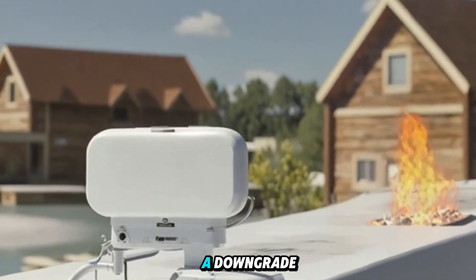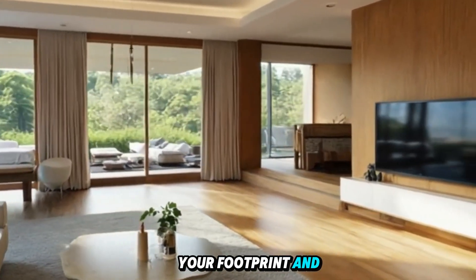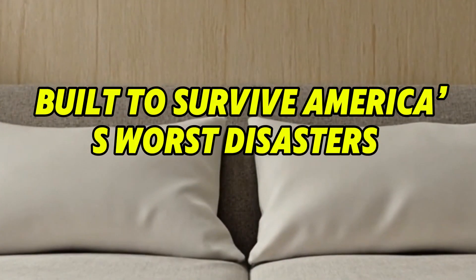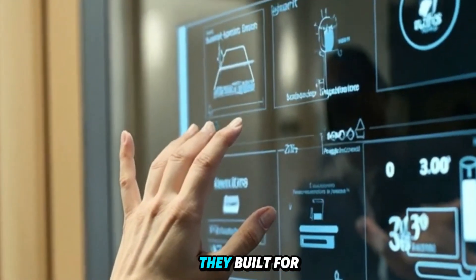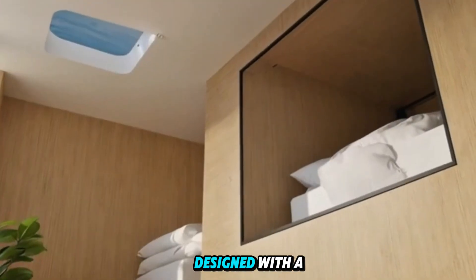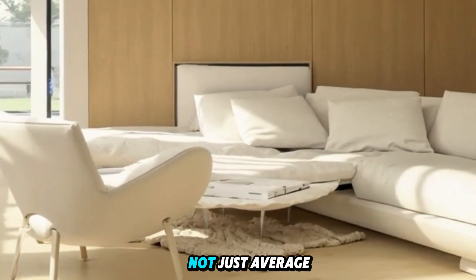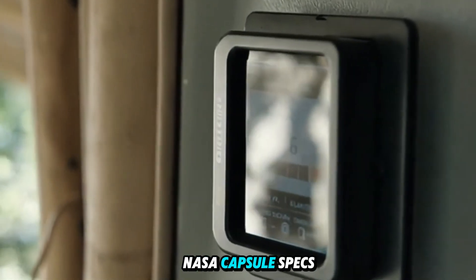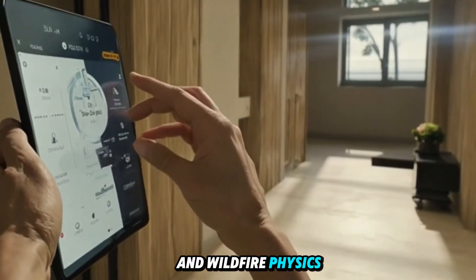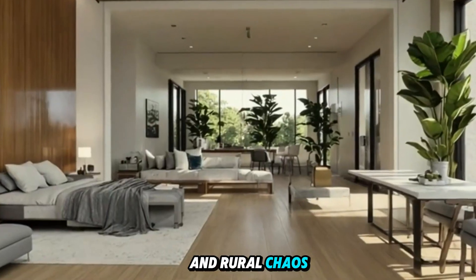Tesla's house isn't a downgrade — it's a reset for your wallet, your footprint, and your future. Built to survive America's worst disasters: Tesla didn't just build for comfort, they built for collapse. This home is designed with a black swan mentality, engineered to survive worst-case scenarios, not just average conditions. Engineers studied FEMA guidelines, NASA capsule specs, and wildfire physics to design a structure that could survive urban disaster and rural chaos alike.